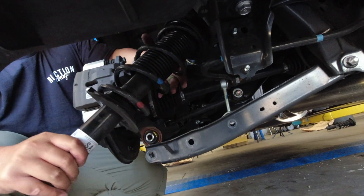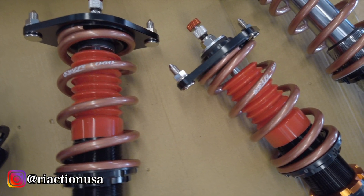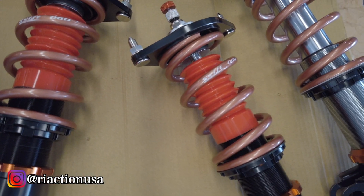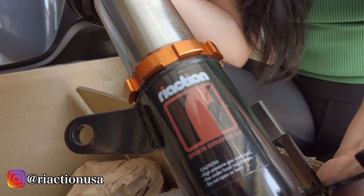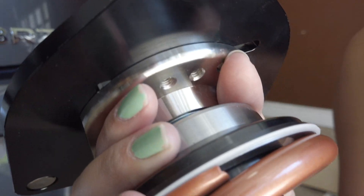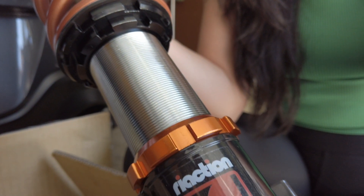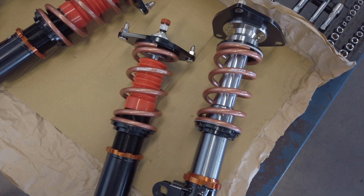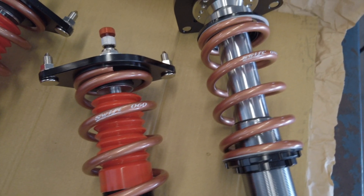Now that the last strut has been removed, it was time to install the coilovers. Here's our custom-spec'd inverted monotube coilover set from Reaction USA. Having an inverted monotube coilover on the front suspension will not only improve lateral loads but also increase the durability of the strut on harsh bumps. Some loss in street comfort is a compromise we chose due to the nature of inverted monotube coilovers for that increased durability and performance.